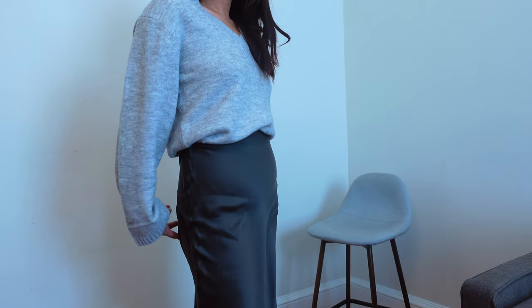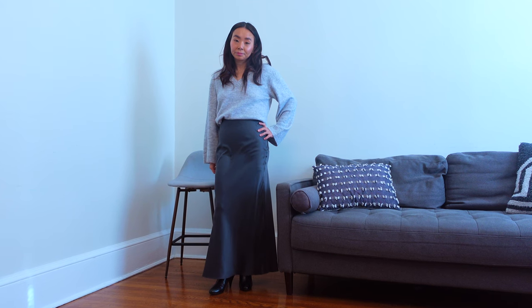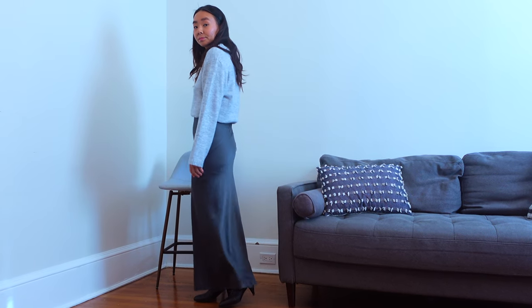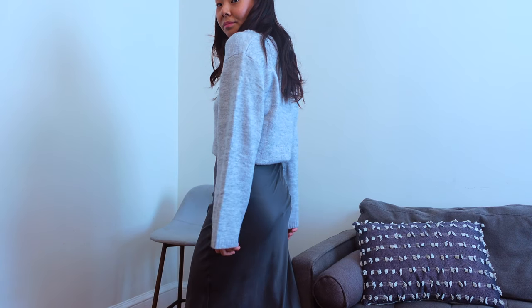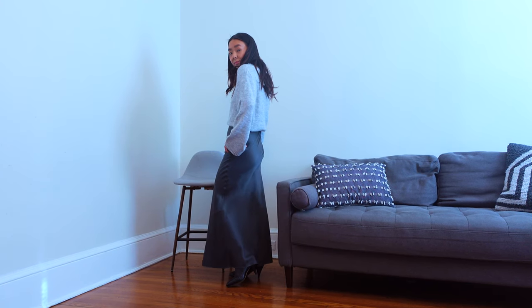Now going for something a bit more understated and realistic for many. A silk skirt can definitely go a long way from casual to a dressier event. I think shades of different grey is just as sophisticated as a black outfit. I feel it's more soft, warm and inviting. Mixing the shades can really elevate your entire look.